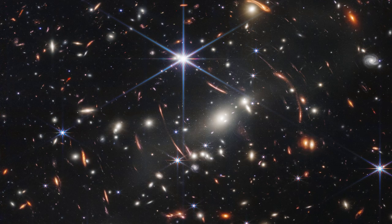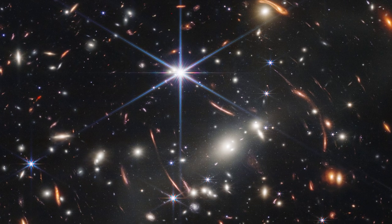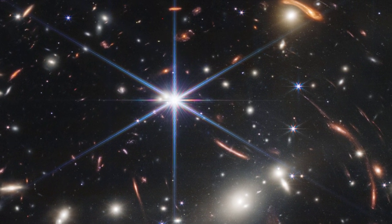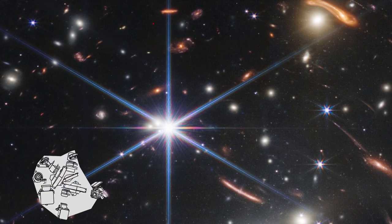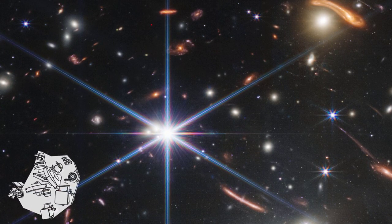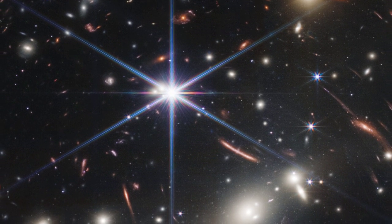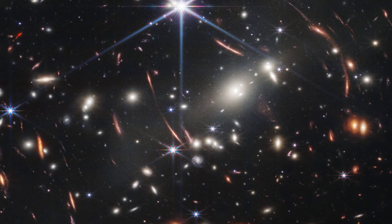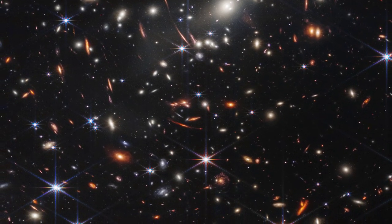This galaxy cluster's combined mass works as a gravitational lens, magnifying more distant galaxies including some observed when the universe was only a billion years old. This deep field, captured by Webb's NIRCam, is a composite of photos obtained at multiple wavelengths over the course of 12.5 hours, achieving depths in infrared beyond the Hubble Space Telescope's deepest fields, which required weeks. And this is just the start — Webb will be used by researchers to take long exposures, revealing more of our enormous universe.